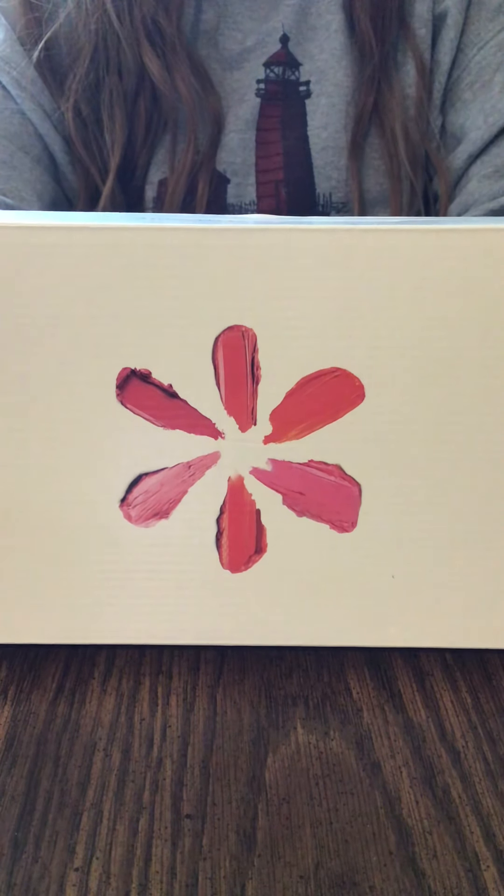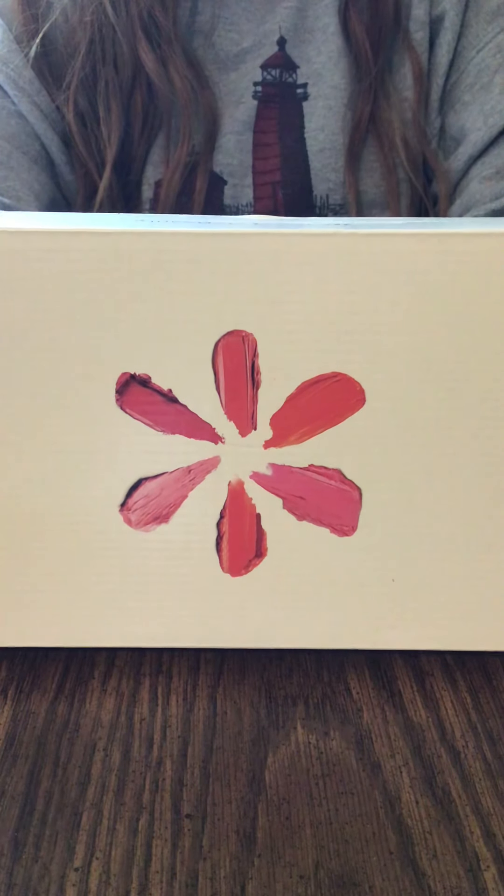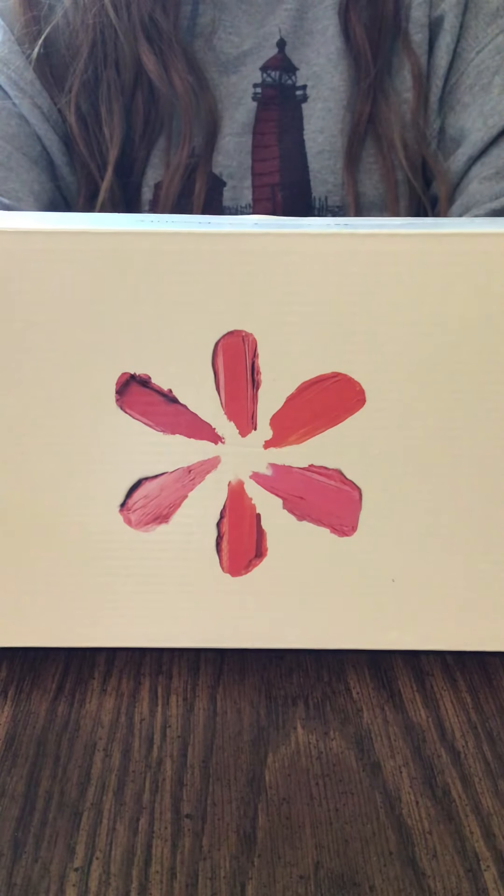Hey everyone, welcome back! It's Cheap and Thrifty Mom here with an unboxing to show you the Walmart Beauty Box. I have my daughter Lexi here to help me show you the products, and I can't wait to get started.